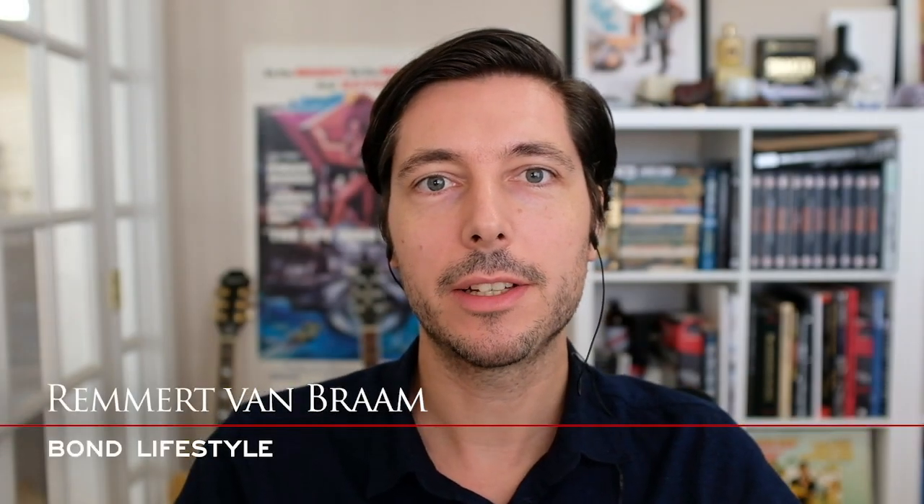Today in this video we're going to look at a very special watch that contains a piece of an Aston Martin DB5, the famous Bond car. With me I have Simon, one of the founders of the company Atelier Je La Paire. Simon, welcome and thank you for joining me. Thank you for having me, it's a pleasure to be here discussing the brand and the story behind our collection.